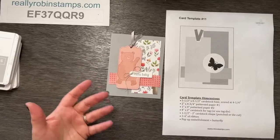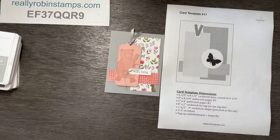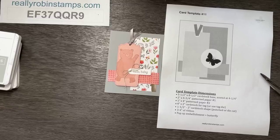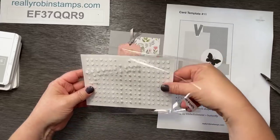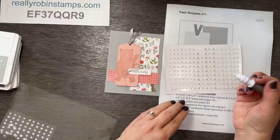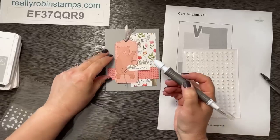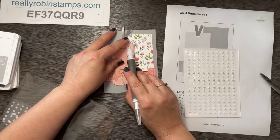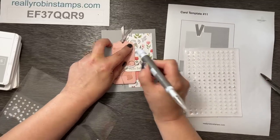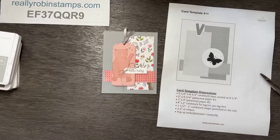I didn't plan to put any embellishments on there, but I sure think it needs some. Let's find just the right thing. Let's pull out these heart pearls — since it's a baby card we'll keep it very cute, and they're kind of white so it'll pull that white in. We'll take a slightly larger heart and a smaller one. Yeah, I like that! Okay, that's done — easy, right!